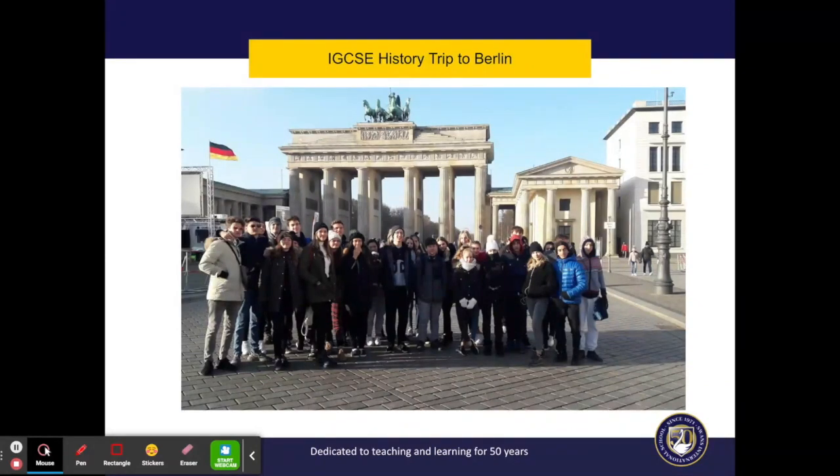In the past we've run history trips to various places. Two years ago we took the IGCSE and IB history students to Berlin, which is something that we are hoping to do again in the future.